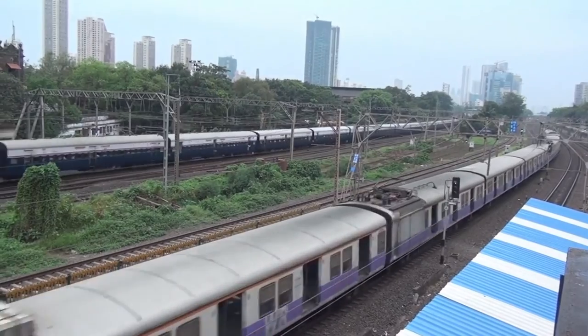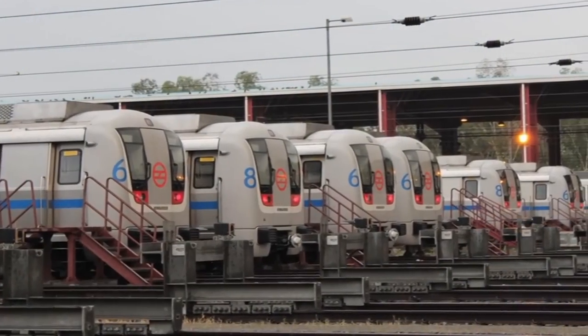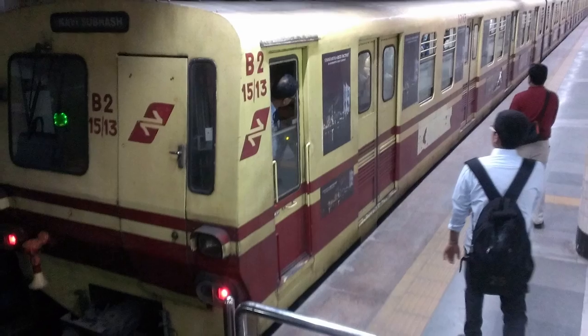Rapid transit in India consists of bus, metro, monorail and light rail systems. The first rapid transit system in India was the Kolkata Metro Rail which started operation in 1984.